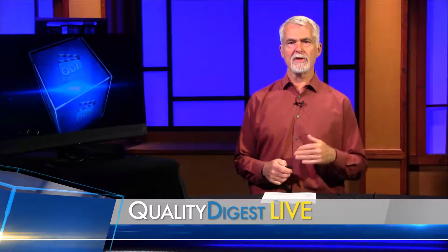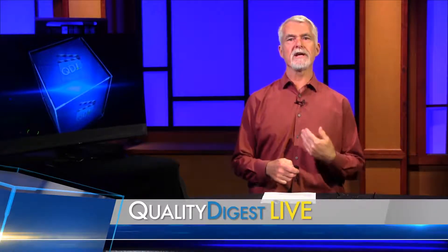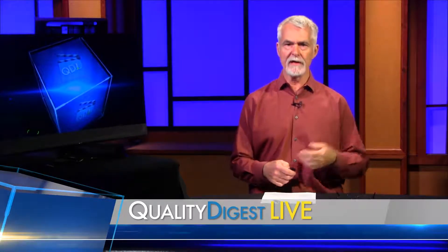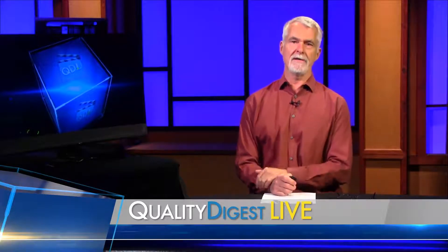Today on QDL, increased manufacturing complexity has been driving the need for robust and accurate inspection fixtures. We're going to talk to Victor Rinaldi at Philips Precision about the rise in custom fixturing and why companies are turning to third parties like Philips to design complex fixturing solutions.